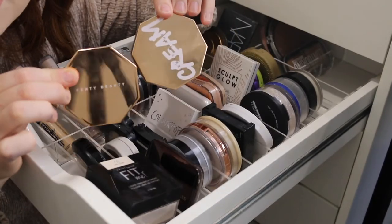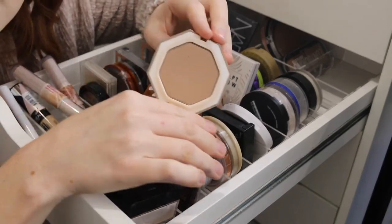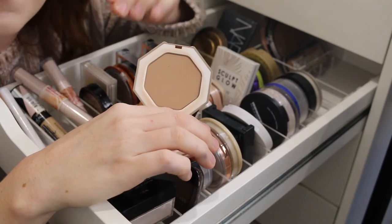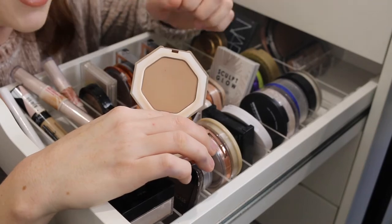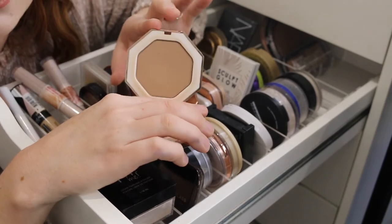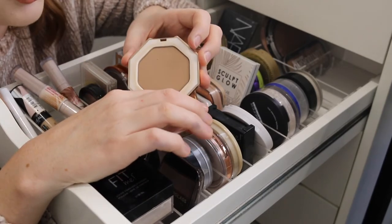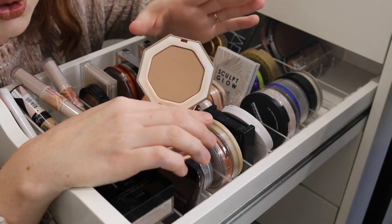Next I have my Fenty bronzers. First up is the powder bronzer in the shade Indus Sun. This is a great shade for fair skin, especially if you're new to bronzing, because it's so fair you can really build it up and play around without going overboard. This is the perfect bronzer for beginners. It is up there in price but I would absolutely recommend it. It has a matte finish and is really easy to work with.